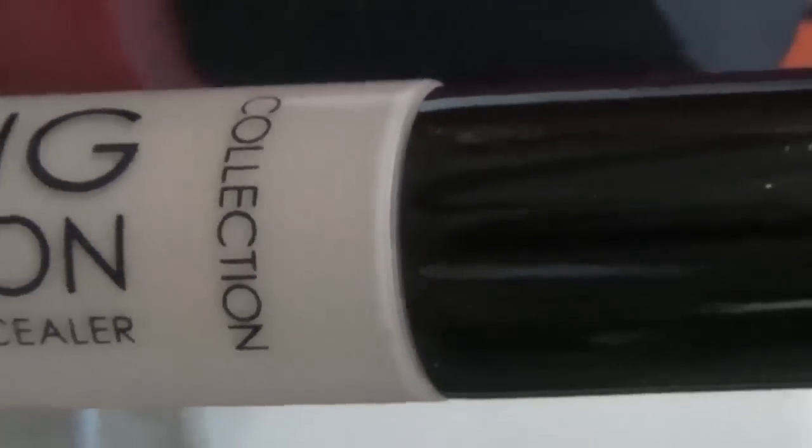Number three is one of my repurchased products — this is the Collection Lasting Perfection concealer. I just think it's an absolute must in any makeup bag whether you use it to cover under-eye bags or spots; I use it under my eyes. For about £4 you cannot go wrong — it lasts for ages, blends really nicely, and it's easy to grab from Boots or Superdrug. The packaging is quite minimal and the lid tends to wear off after a while, but I don't mind as long as it works on my face. I bought it again because I used the previous one up, so I'm always telling everyone to get themselves one of these.